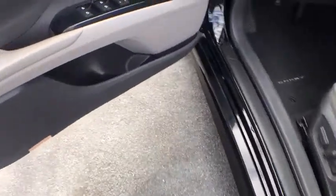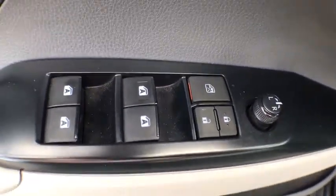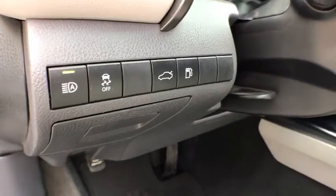Power windows, electronic stability control, security system, brake assist, remote keyless entry, panic alarm, overhead console, tachometer.